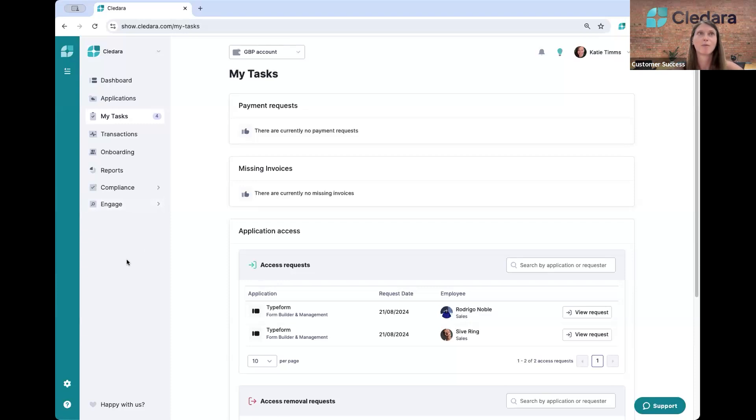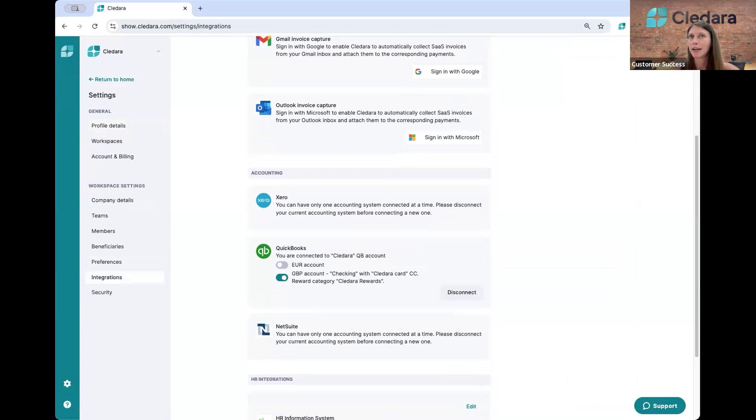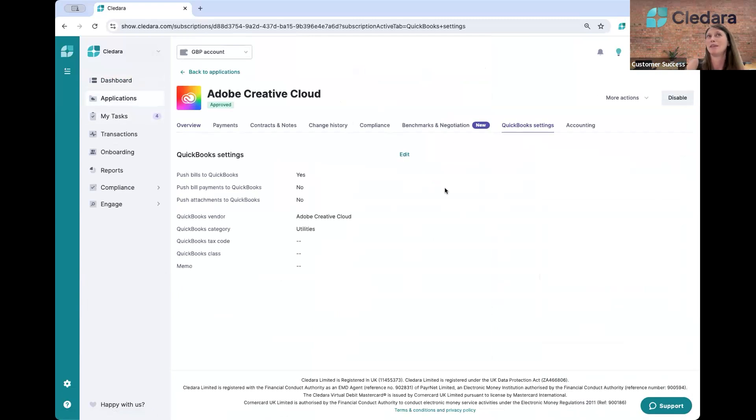Number two is still around accounting — saving time by streamlining how you get transaction information out of Cledara and into your accounting tool. We do have native integrations with Xero, QuickBooks, and NetSuite. If you use one of those tools, you can integrate directly and we'll push that transaction information straight to the tool. Each application will have its own QuickBooks, Xero, or NetSuite settings, and you'll map the application in Cledara to the vendor in that tool. When that payment happens, we push that information over. This pairs nicely with invoice capture, because if the invoice is in Cledara, we'll send that over and attach it to the transaction as well.